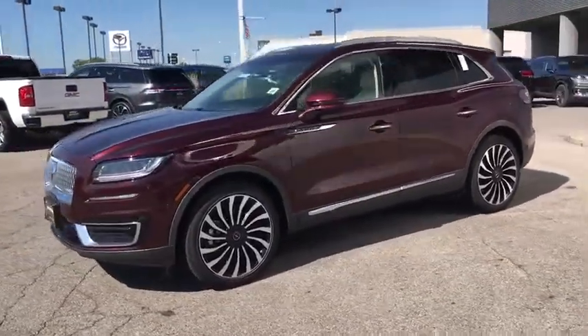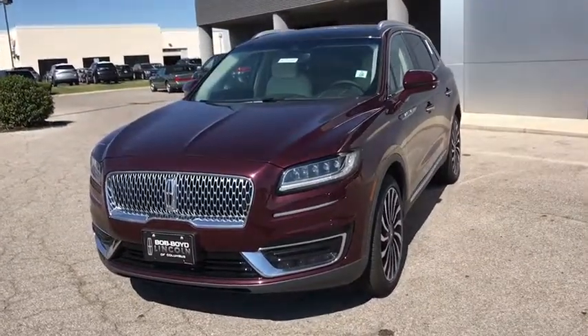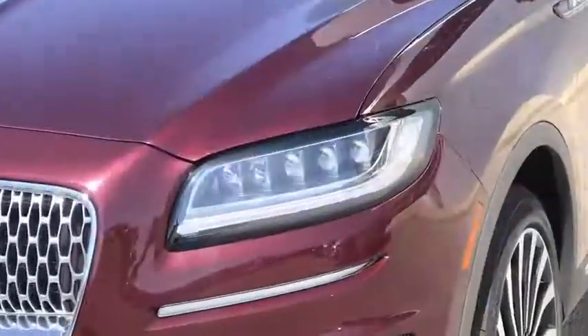Remote engine start, Bluetooth, leather-wrapped steering wheel, power steering, adjustable steering wheel, four-wheel disc brakes, keyless start, cruise control.